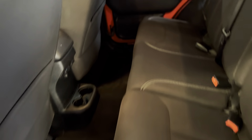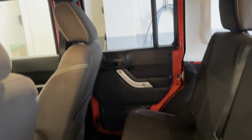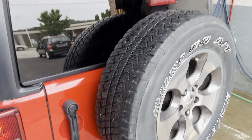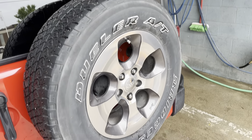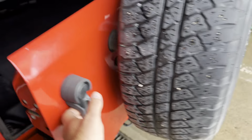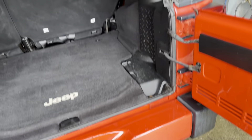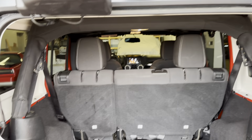Everything on this thing seems to be in a nice shape. Pretty sweet looking vehicle. And of course these open up. Everything is in a pretty decent shape here.